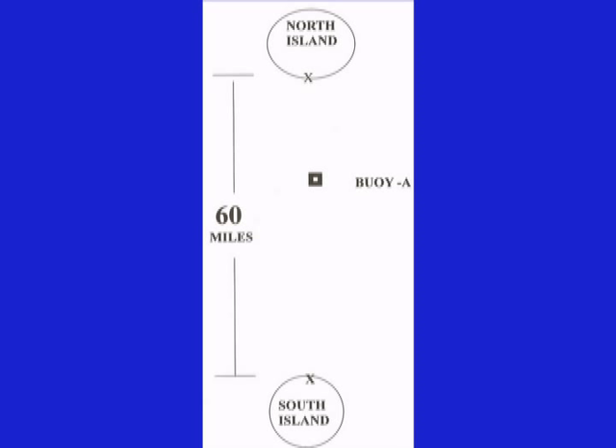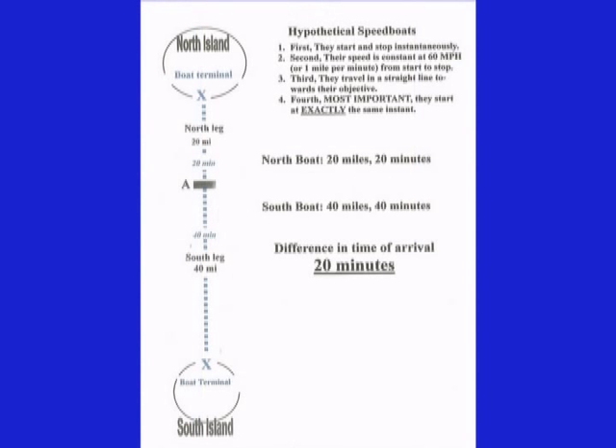We are going to graphically measure the positions of these buoys using two imaginary speedboats called the north boat and the south boat. These boats have exceptional hypothetical capabilities: first, they start and stop instantaneously; second, their speed is constant at 60 miles per hour or one mile per minute from start to stop; third, they travel in a straight line toward their objective; and fourth — most important — they start at exactly the same instant.